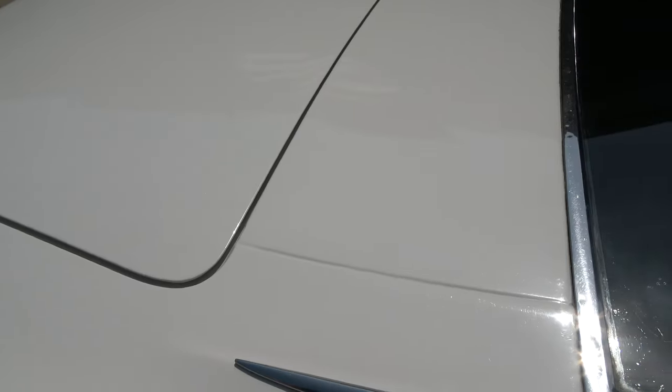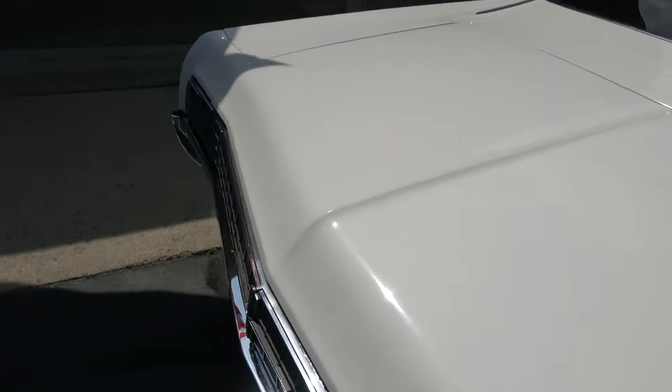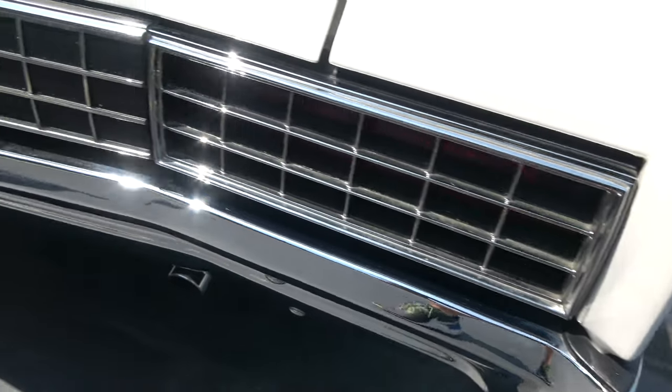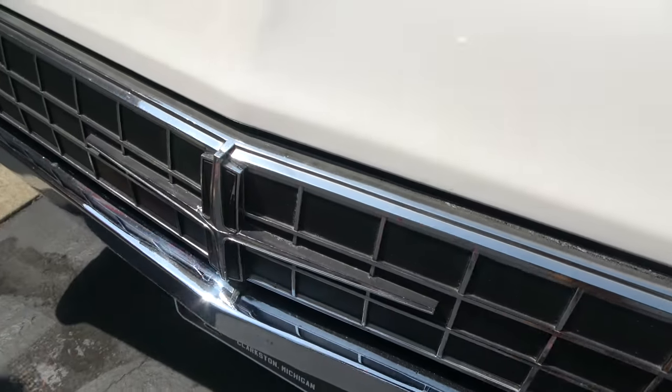Everything opens and closes real nice. The fit and finish is great on the car — it's just a nice car. This trim here is all original and very nice. This is where it actually opens up and you turn and put your key in there — that's what I adjusted and we kind of left it open there from opening the trunk.